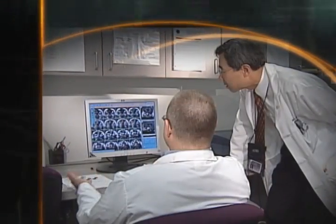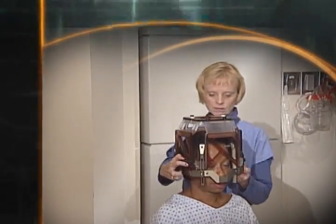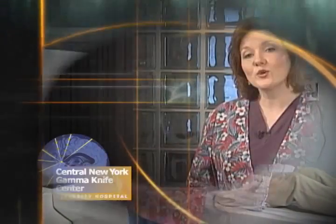Since 1998, our specially trained team has been performing this remarkable surgery in our state-of-the-art facility with impressive results. Your team will include a neurosurgeon, radiation oncologist, a medical physicist, and registered nurses.